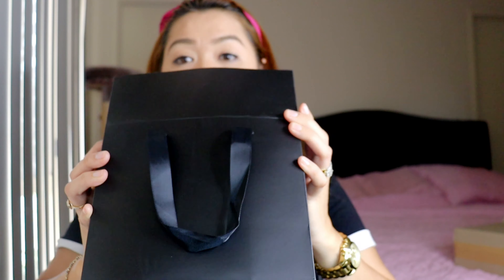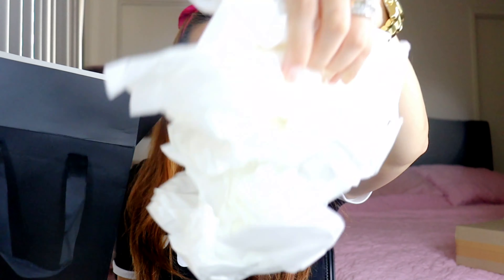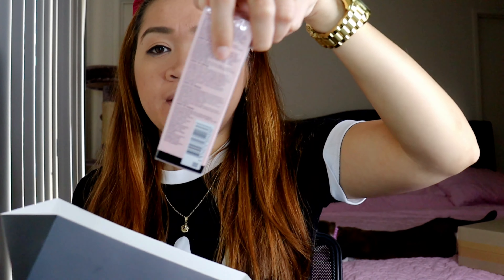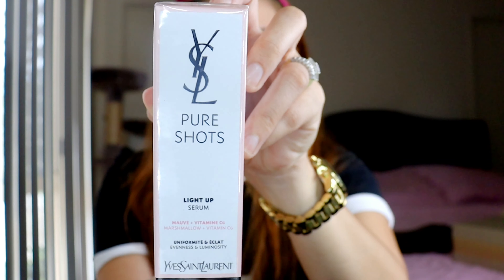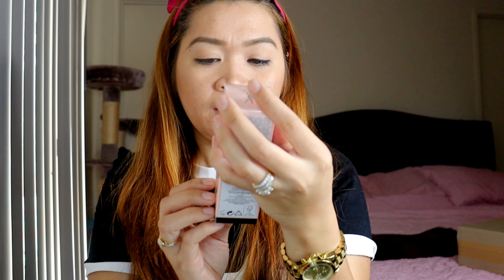So as we can see there's another type of paper inside, and then this is the item. Let's open the first item. I got this one guys — the Pure Shots, the Pure Shots Light Up Serum.